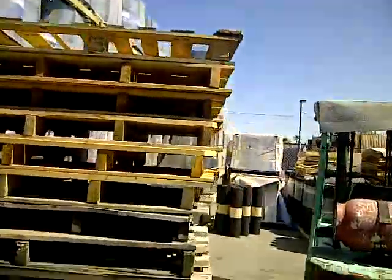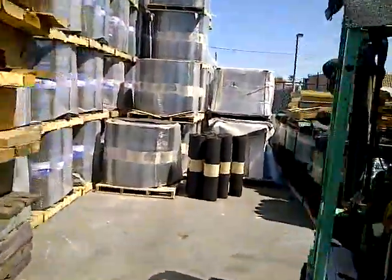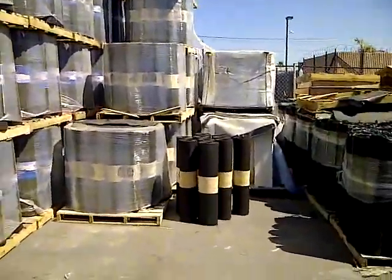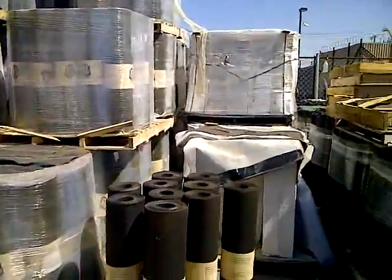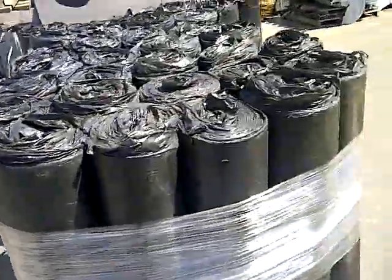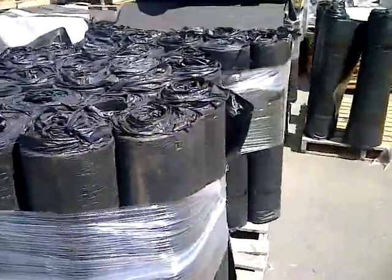Over here we've got some of our peel and stick that we manufacture. It's a two-square roll synthetic, along with our 4.0 white smooth APP.